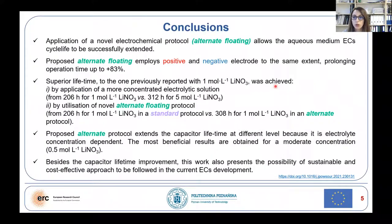To conclude, application of the alternate floating allows cycle life to be successfully extended. Superior lifetime of the capacitor can be achieved by application of more concentrated electrolytic solutions and by utilization of the alternate floating protocol.